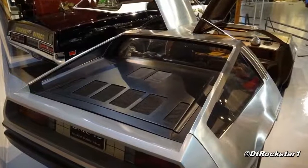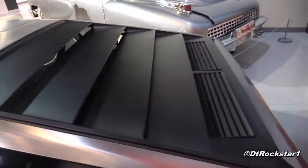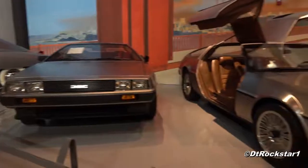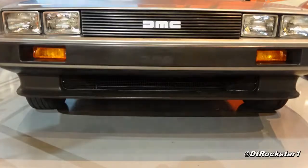The prototype does not have the louvers over the engine cover like the production model does. There were some other differences as well. The prototype did not have the chin spoiler, and it also did not have the intake below the grill.